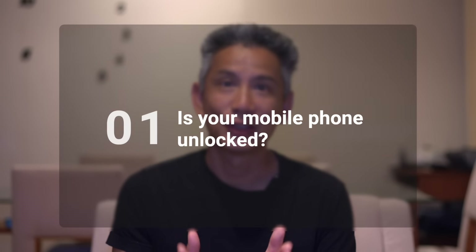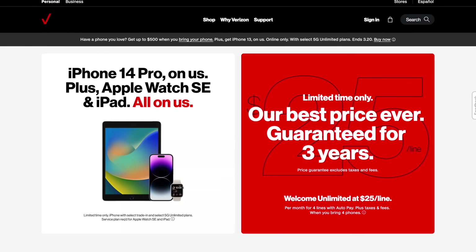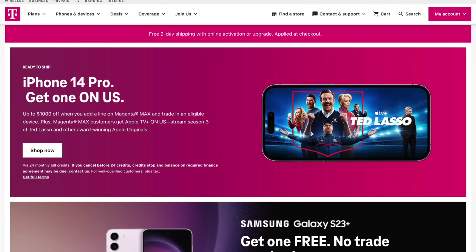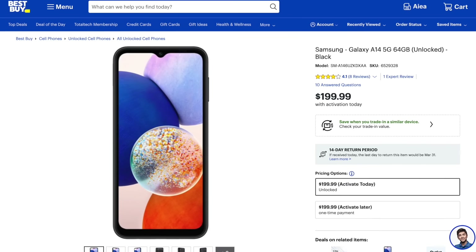First thing — is your mobile phone unlocked? Your options will depend on whether you have an unlocked phone or not. An unlocked phone is a phone that is not tied to any particular company or network. If you purchase your phone from Verizon or T-Mobile, chances are your phone is locked because they only let you use it on their network. If you purchased your phone outright from Apple or Best Buy and paid in full, then your phone will be unlocked.